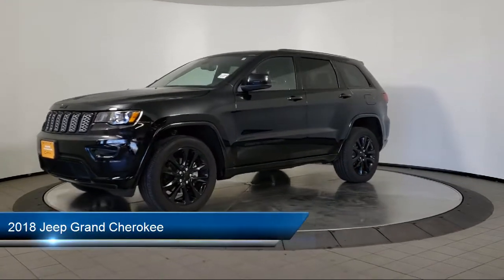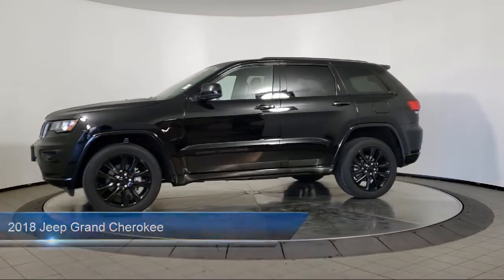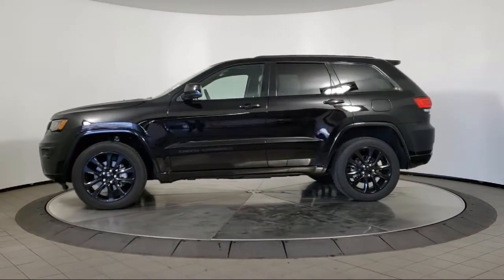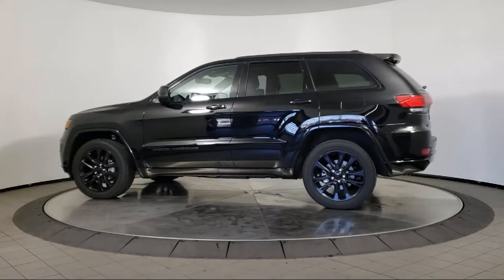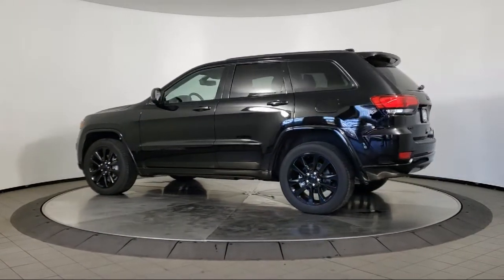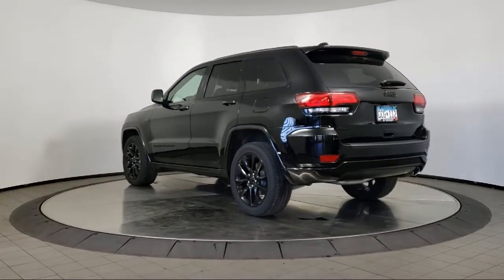It comes equipped with rear spoiler, keyless entry, air conditioning, traction control, cruise control, power windows, fog lights, heated side mirrors, daytime running lights, power door locks, and has less than 20,000 miles on the odometer.